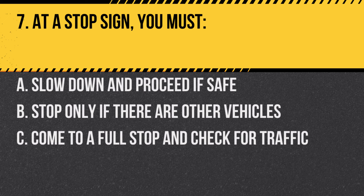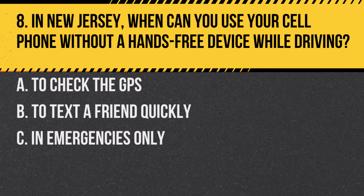Question 7. At a stop sign, you must: A. Slow down and proceed if safe. B. Stop only if there are other vehicles. C. Come to a full stop and check for traffic. Answer: C. Come to a full stop and check for traffic. It's mandatory to stop fully at a stop sign.